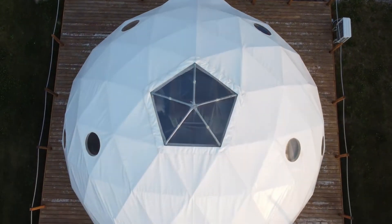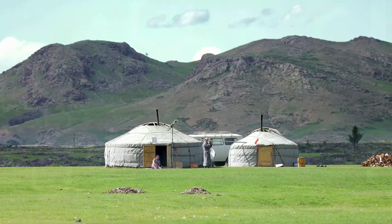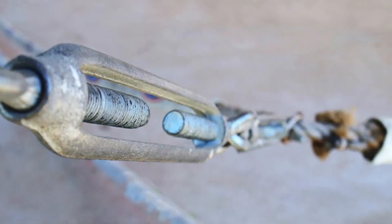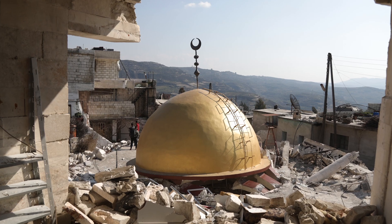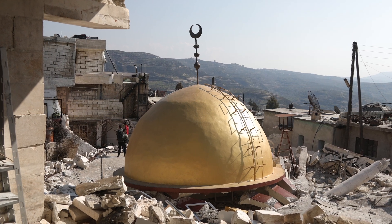The geodesic dome is the strongest structure known to man. The yurt is engineered as a dome-like structure, but the geodesic dome handles hurricane winds, whereas the yurt requires guy wires to handle strong winds. Guy wires can become a tripping hazard located around your dwelling. The geodesic dome is safe in an earthquake — possibly the only structure that is truly safe in an earthquake.